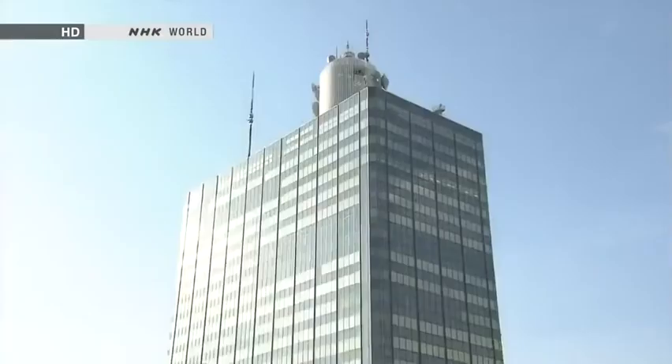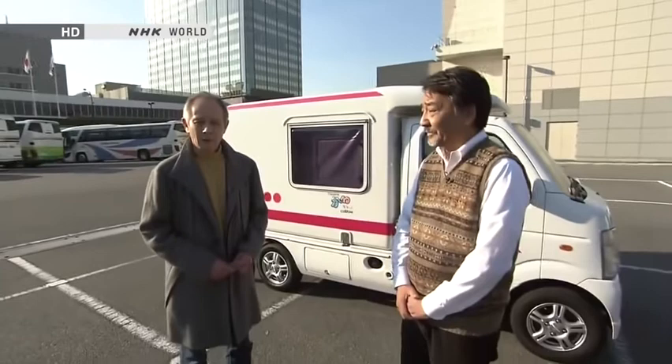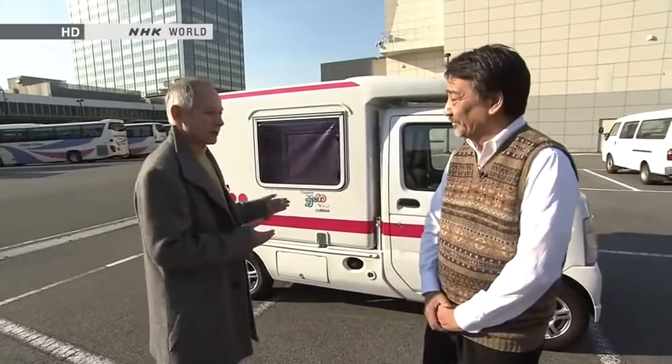The building behind me is NHK. But more to the point, this car here is a K-car camper van, and with me is the man who designed it, Mr Yoshitaka Miyata. K-cars are a uniquely Japanese creation — they are small, handy for moving about in narrow places and also very economical. But the drawback is that the interior space is often not big enough.